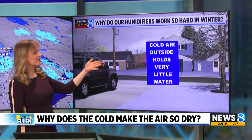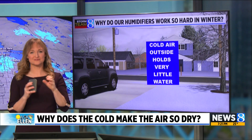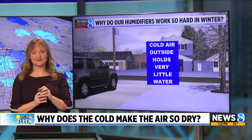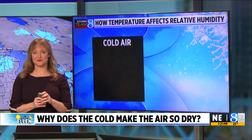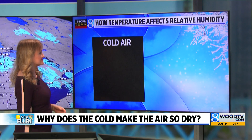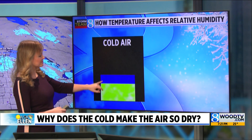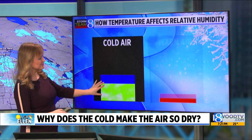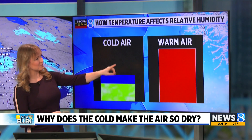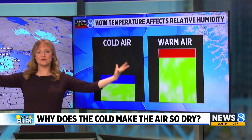Here's why, especially in climates like Michigan: cold air outside holds very little water. Cold air doesn't hold nearly as much water as warm air. So if we compare two different air masses — even if the cold air mass was filled pretty full with some moisture, it really wouldn't be as full as warm air filled to capacity. Warm air can hold so much more.